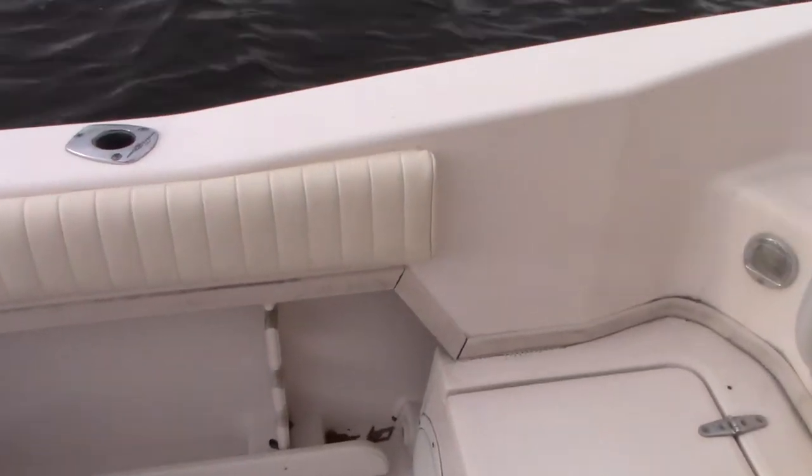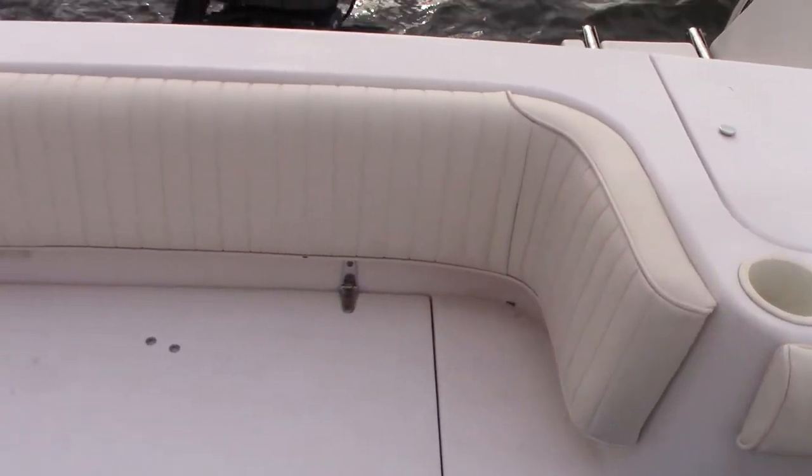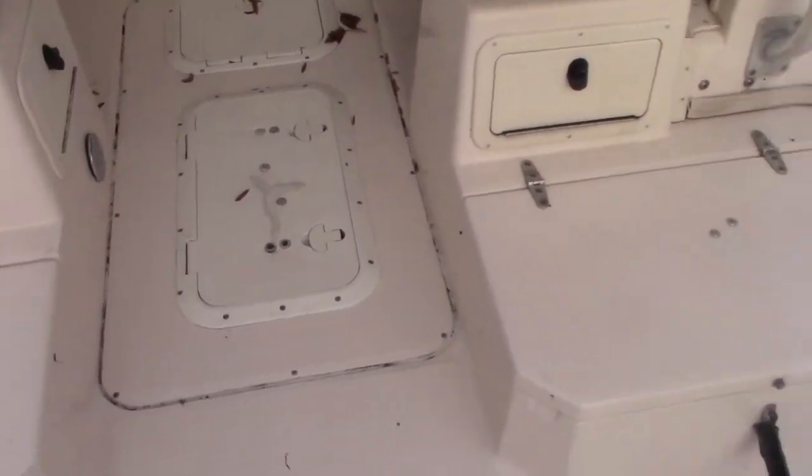All the upholstery was just replaced. The walk-around bolsters were just replaced. We also have cushions for back here and on both sides of the seats.